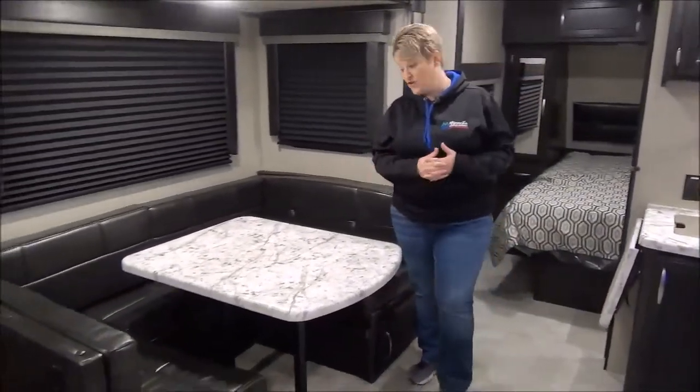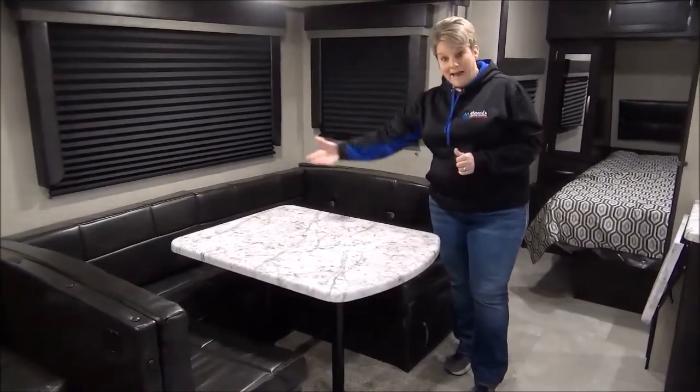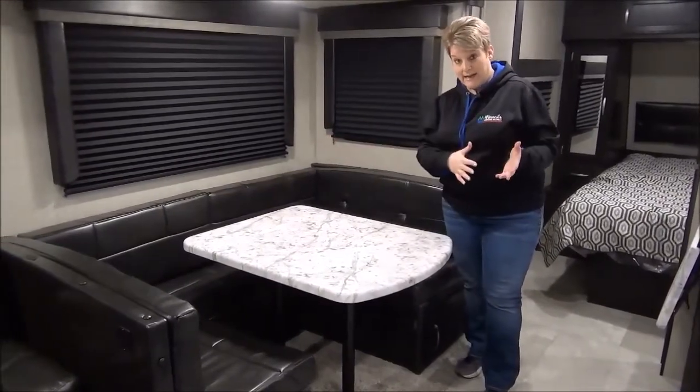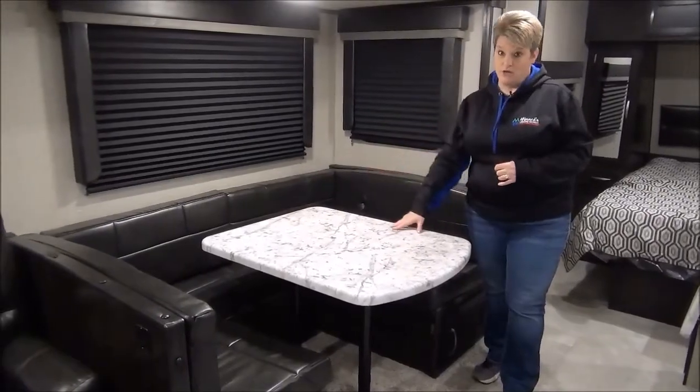I absolutely love this style of U-shaped dinette — great if you have extra people with you. The back actually pulls out and it works as an ottoman, so you can turn it into a four-seater bench, and it also turns into a bed. At the very front of the coach, we have the master bedroom.